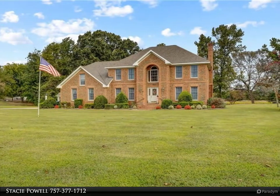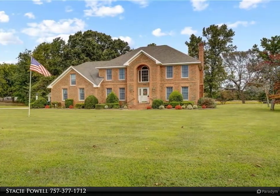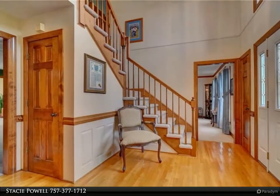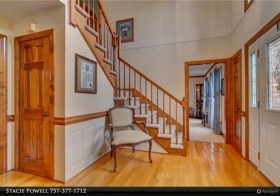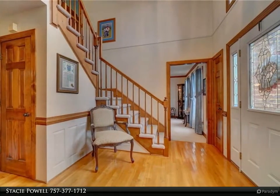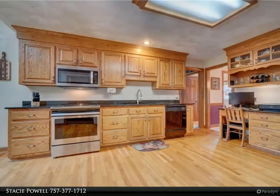This custom brick home has been wonderfully maintained with many recent updates that include an architectural roof, two-zone HVAC, replaced water heater, and a beautiful chef-sized kitchen with custom cabinetry, granite counters, and updated appliances — offering plenty of room for large family gatherings.